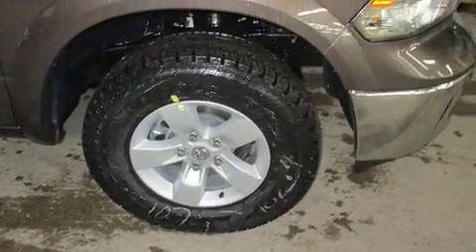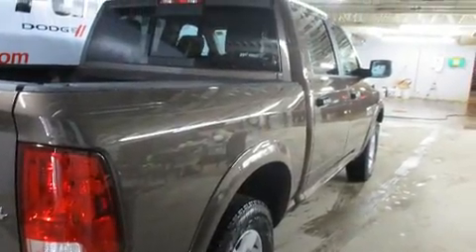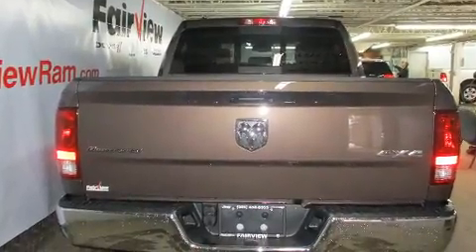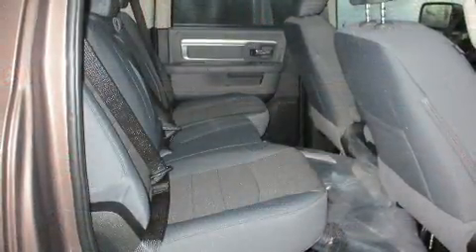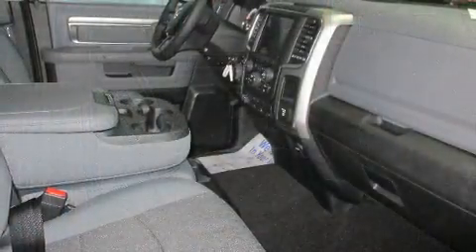4-wheel drive allows you to go places you've only imagined. Top features include front dual-zone air conditioning, delay off headlights, a trip computer, a rear step bumper, automatic dimming door mirrors, heated door mirrors, remote keyless entry, and power windows.